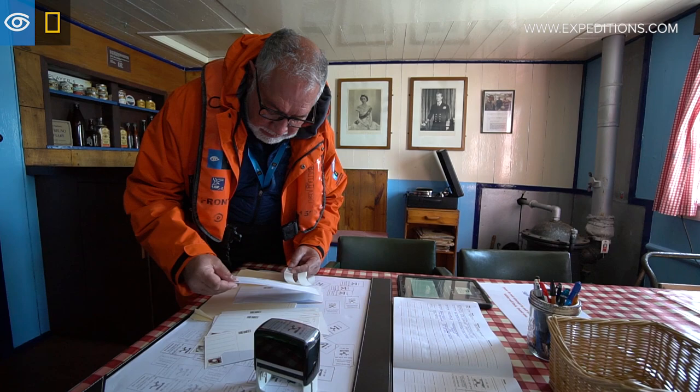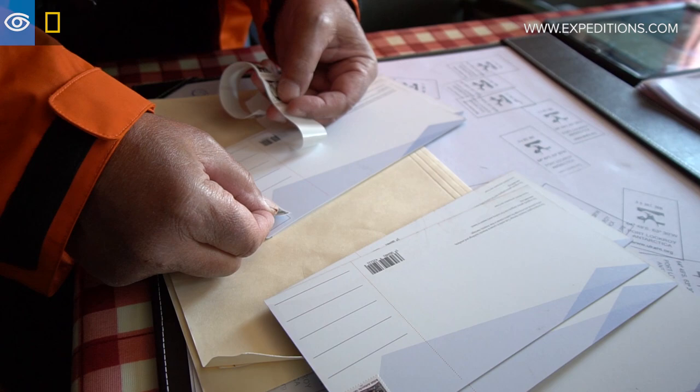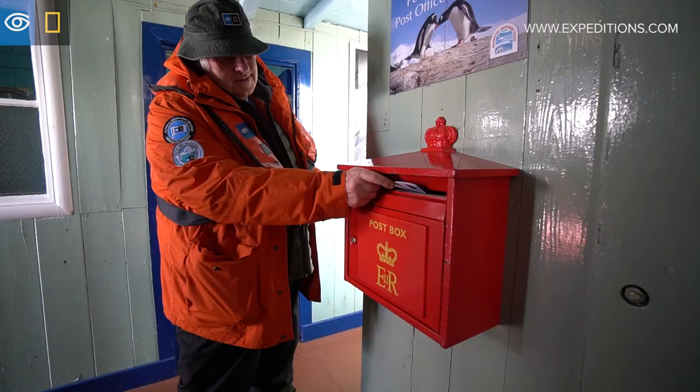They were the only customers at the time and there were stories that they sent rocks home because the parcels were heavy and it meant they could send lots of stamps. With IATA rules now we don't encourage that, we don't allow that, but now folks can send a postcard from here.